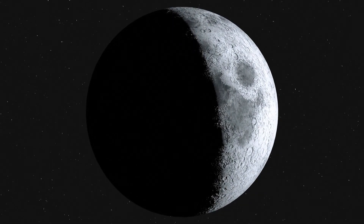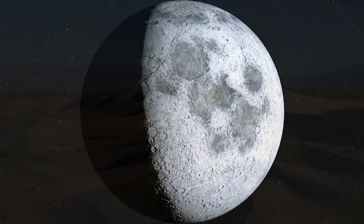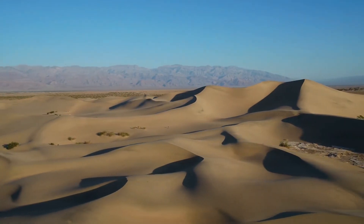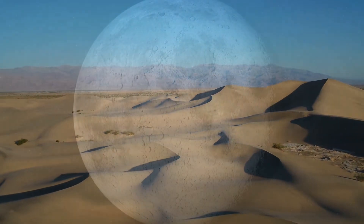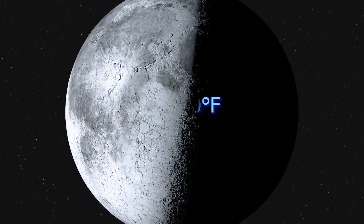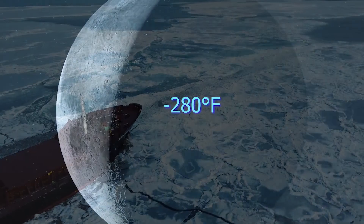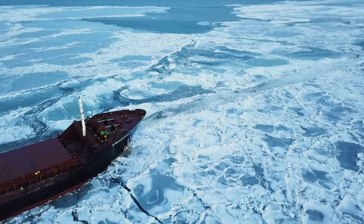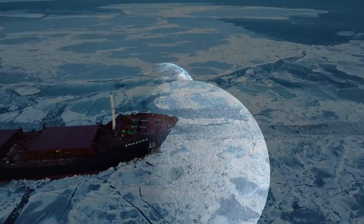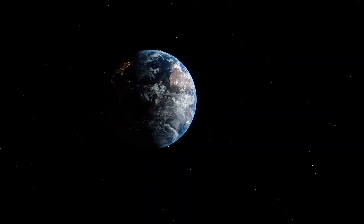Did you know temperatures on the moon's surface are twice as hot as the hottest temperatures ever recorded on Earth? Even more extreme temperatures on the dark side of the moon: 280 degrees below zero. That's seven times colder than Antarctica, our coldest spot on Earth. But why? Why are temperatures on the moon's surface so extreme compared to Earth?